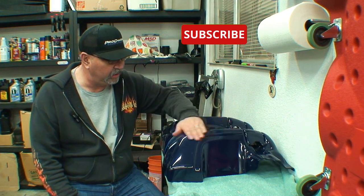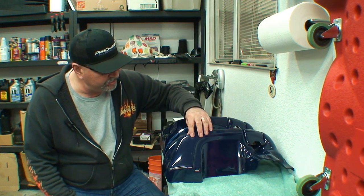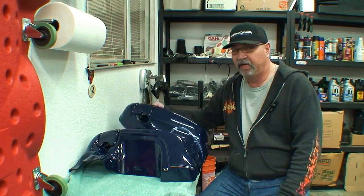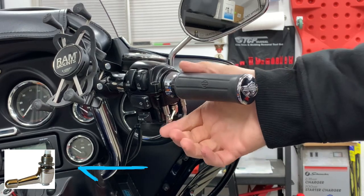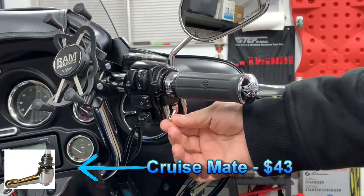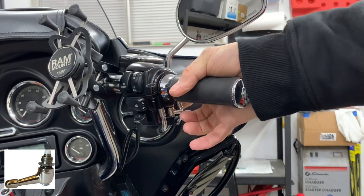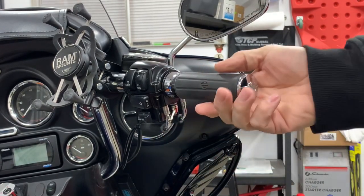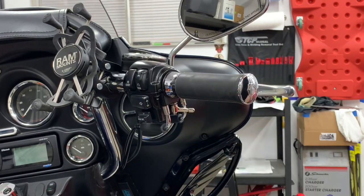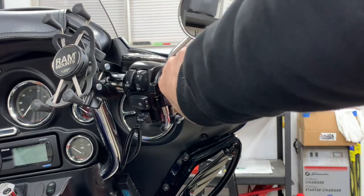I have some buffing tools and buffing compound to get the scuffs out — nothing I can do about the nicks. These are definitely period correct for my Harley-Davidson. And this thing here is called a Cruise Mate — it's a poor man's cruise control. You turn the lever all the way over to lock the throttle, then with a flick of your thumb it releases. You can do this all with one hand.